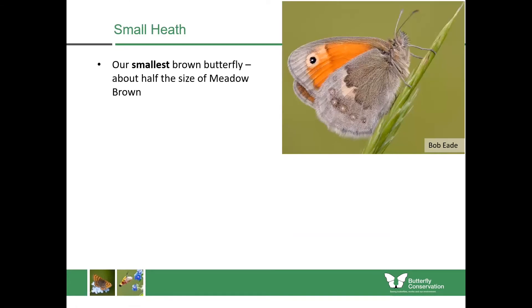The small heath is our smallest brown butterfly, only about half the size of a meadow brown. In flight they don't look very brown at all — the upper wing is completely orange — yet we never see the upper wing except in flight because as soon as they land they close their wings. You'll see a small orange butterfly fluttering through short dry grassland, but when they land they close their wings and become harder to see. They don't fly far away, so you can follow them quite easily.